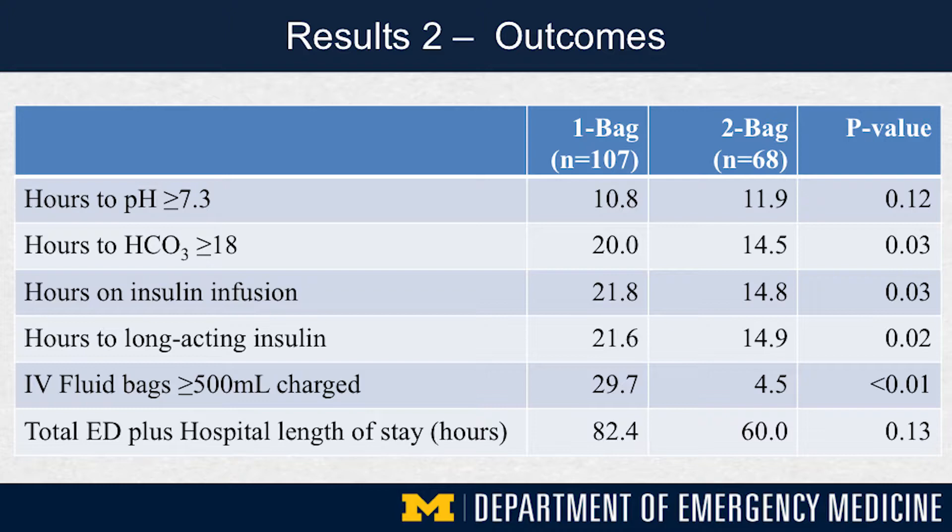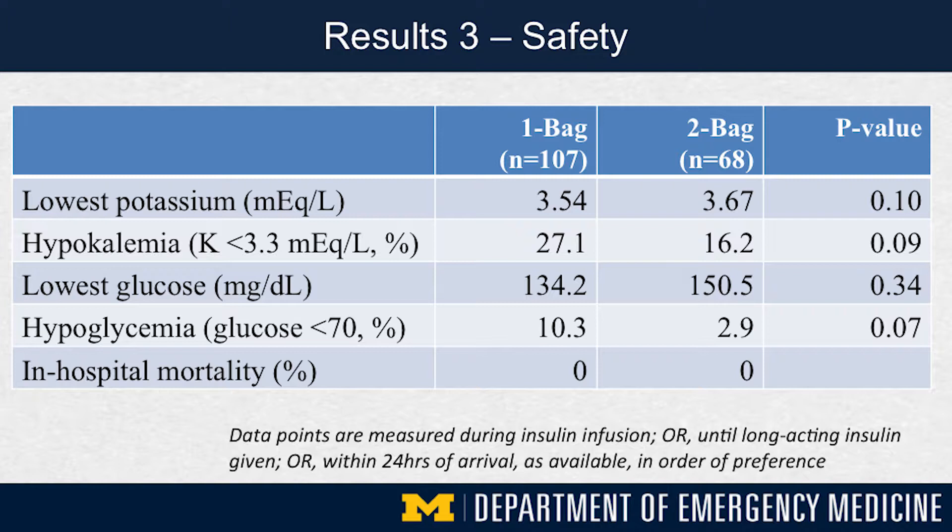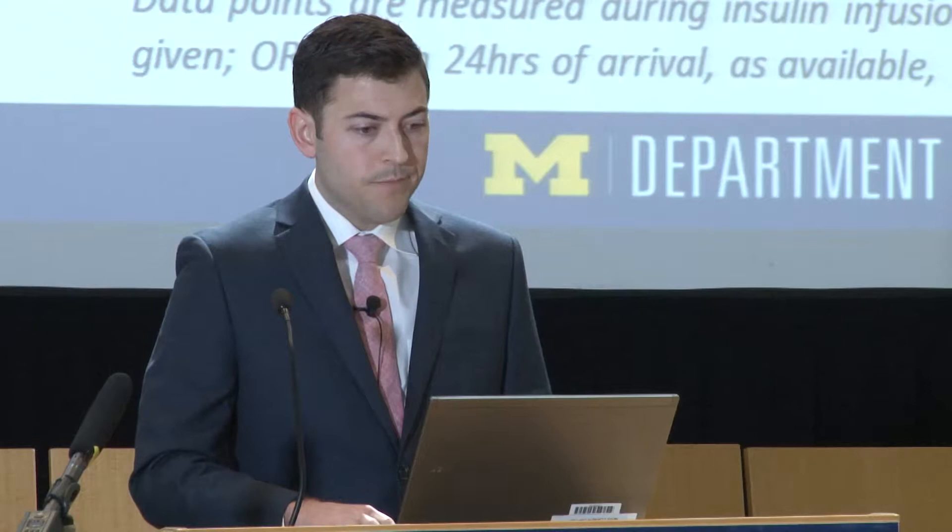Similarly, patients in the two-bag cohort were liberated from their insulin infusion about six hours sooner and received their first subcutaneous or long-acting insulin about six hours sooner than the one-bag cohort. We also looked at resource utilization — namely length of stay — with a strong trend towards shorter length of stay in the two-bag cohort, about 22 hours shorter, although it didn't quite reach significance. The number of bags of IV fluids charged to the patient showed a striking difference, from 30 to 5, which we hypothesize is secondary to the frequent need to discard and replace IV fluid bags in the old protocol. Importantly, there were no statistically significant differences in rates of hypoglycemia or hypokalemia, and there was actually a trend towards safer care in the newer two-bag cohort.